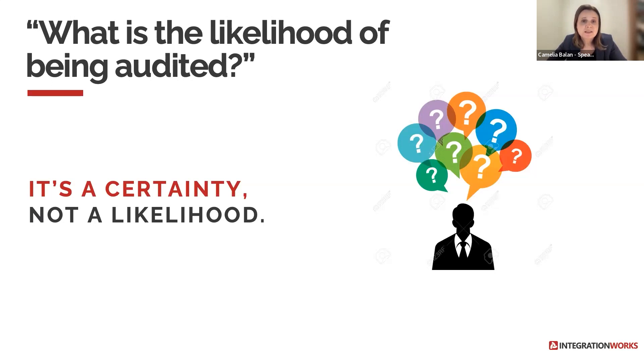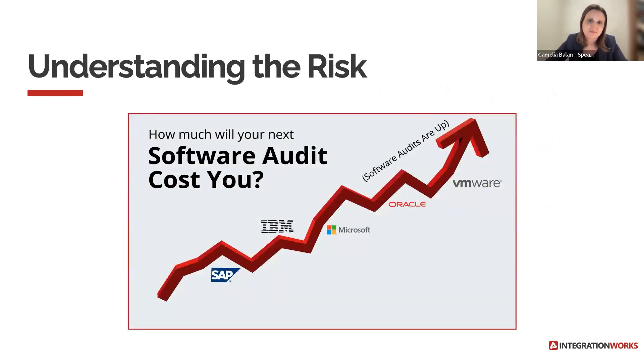To have a successful outcome of a software audit, you have to achieve software compliance prior to receiving an auditing letter. Unfortunately, it is always easier said than done. Achieving software compliance is challenging, but if you have the right strategy, it mitigates risk and saves significant costs.